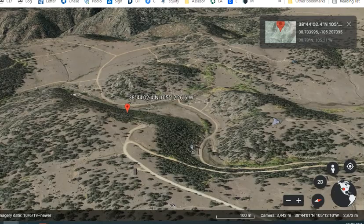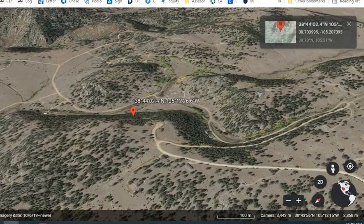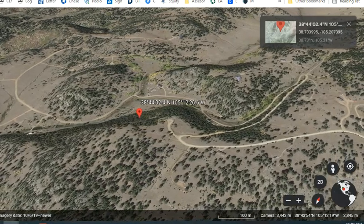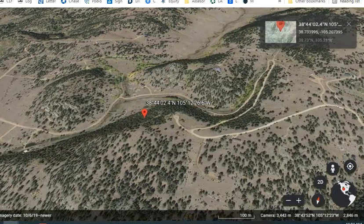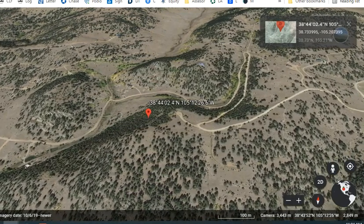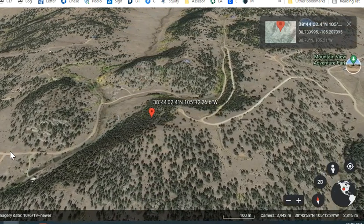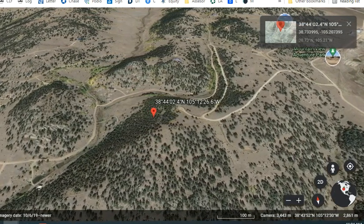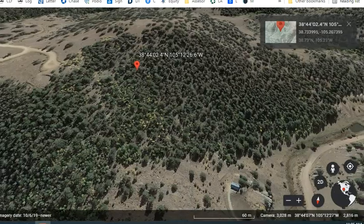For power, you can definitely connect to the city power on this road, or you could simply use solar. Sewer and water will require you to install a septic system and drill a home-use well. The elevation here is a little over 9,000 feet. There is no time limit to build — you can keep the land vacant as long as you want. Zoning is residential with zoning code R-1. The yearly property tax is $160, based on 2021.